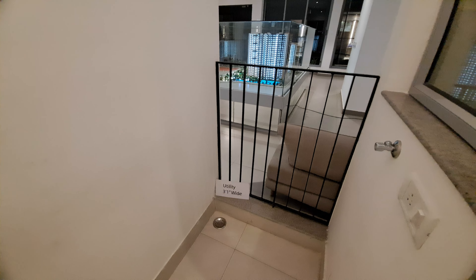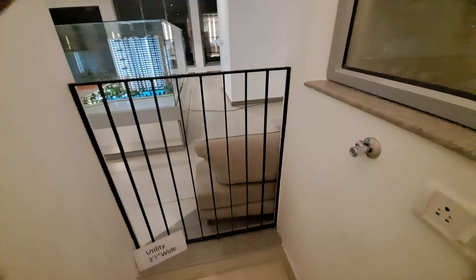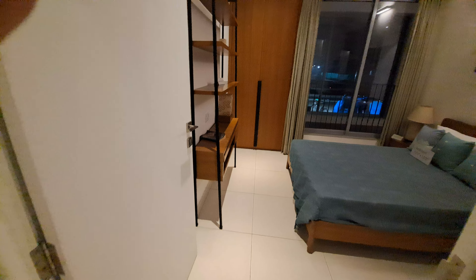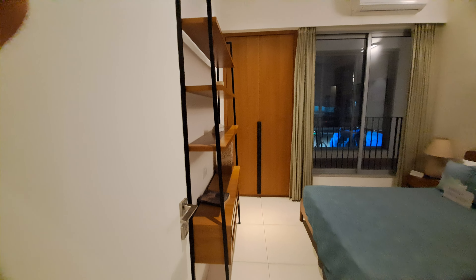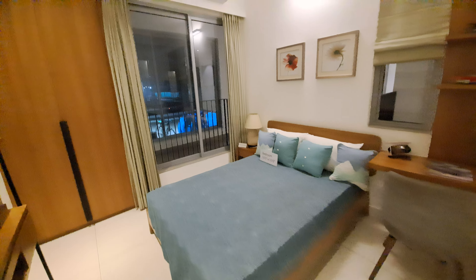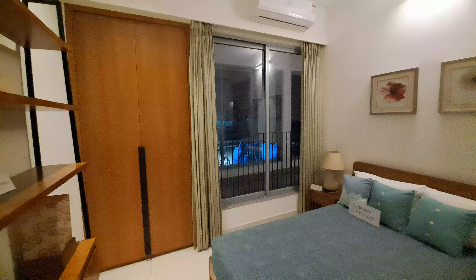This is your utility point — you can also call it a washing machine point. In front of your kitchen, this is your children's bedroom.